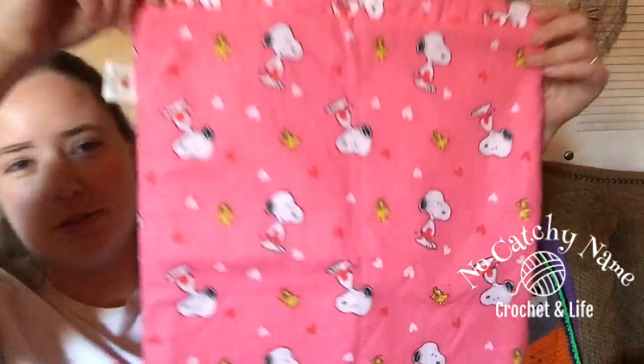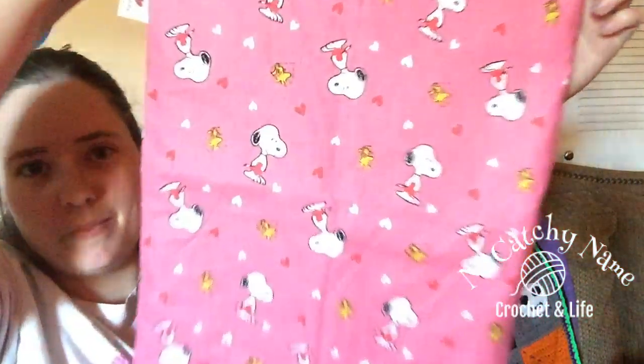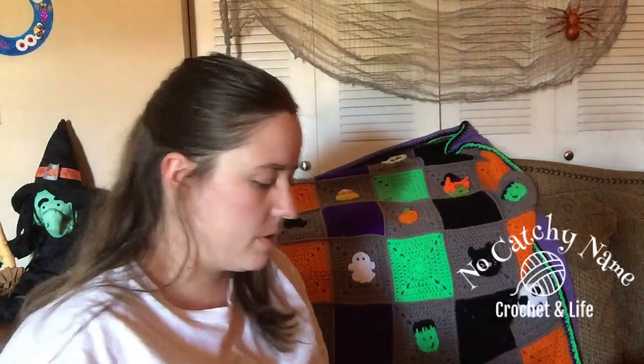And then there's three sets of these Snoopy bags. I found this Snoopy fabric on clearance at Joann's and I just thought it was super cute. I think it was a Valentine's Day print, but it's just hearts, which is kind of all the time. And Snoopy and Woodstock — everybody loves Snoopy and Woodstock. So there's three of those; I had enough to get three out.